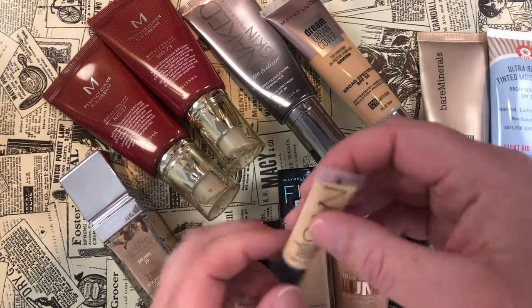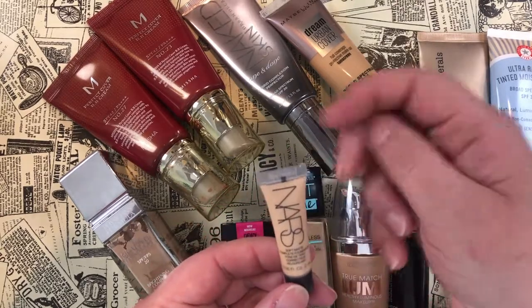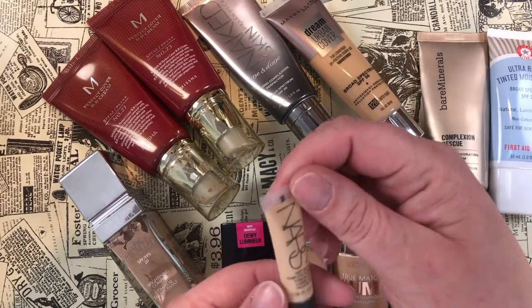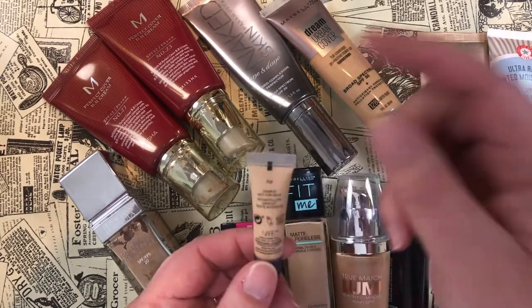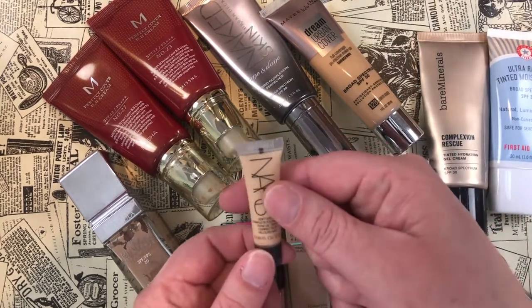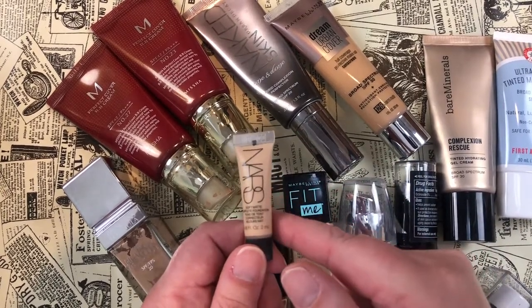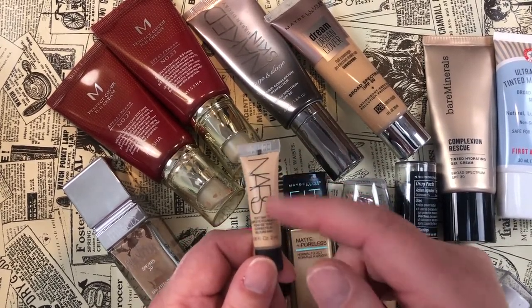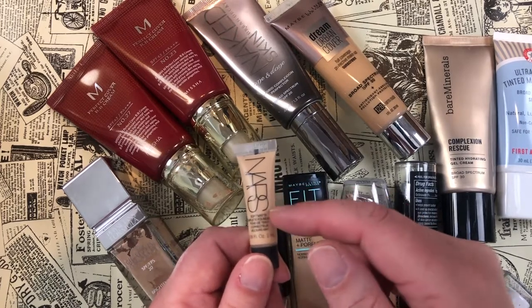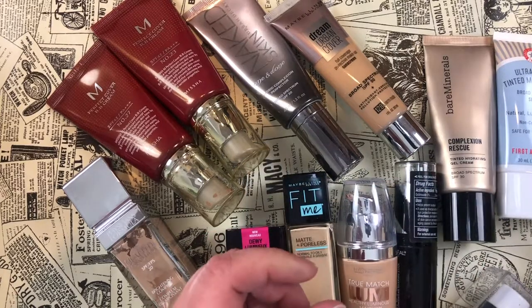Lastly for samples, I have the NARS Soft Matte Complete Foundation in shade Fiji — I always say Fuji! This is a really solid foundation, good lasting power on my skin, and I like it enough to use it up, so I'm keeping it.